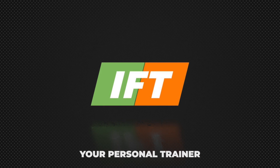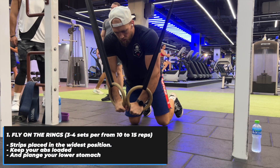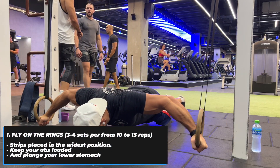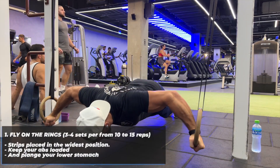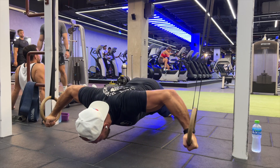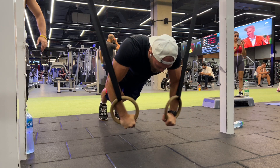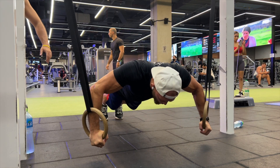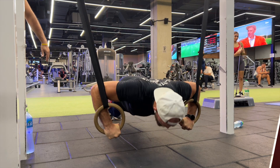It's going to be the hardest variation of chest workout. The first exercise is fly on the rings. I make this exercise first because it's the hardest variation. I make three to four sets of 10 to 15 reps, with two minutes rest between sets. Place the rings in the widest position, keep your abs loaded, stomach braced, and just follow along.